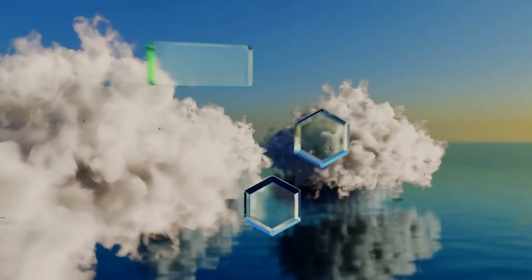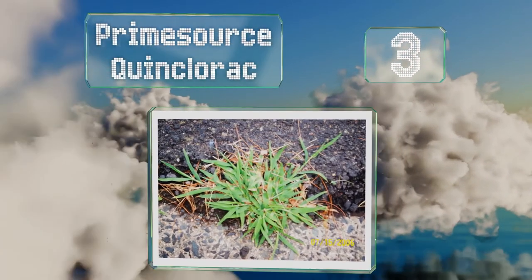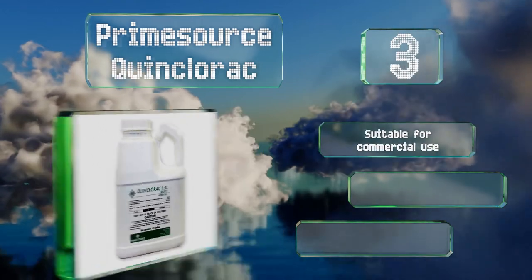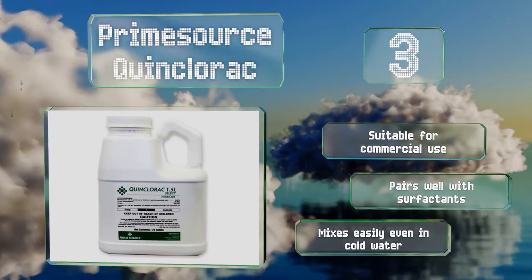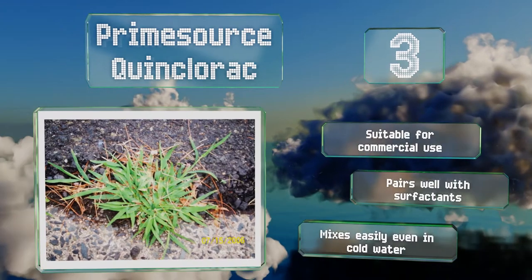Nearing the top of our list at number 3, you should see crabgrass start to die the day after you apply Prime Source Quinclorac, and within a week it should be gone completely. You shouldn't have to worry about other broadleaf and grassy weeds in your lawn either, as this will take care of them too. It's suitable for commercial use, pairs well with surfactants, and mixes easily even in cold water.